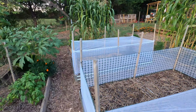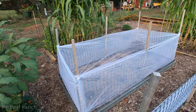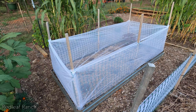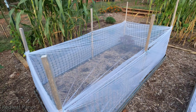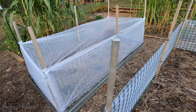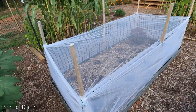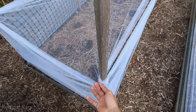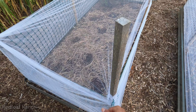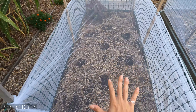We did have a lot of issues with cabbage worm over the summer, so our brussels sprouts and some of our cabbages got really torn up and they didn't make it. So I actually built this little makeshift tent out of some tulle mesh fabric, and I just tied it here with some sturdy ties. It's really easy for it to come on and off.